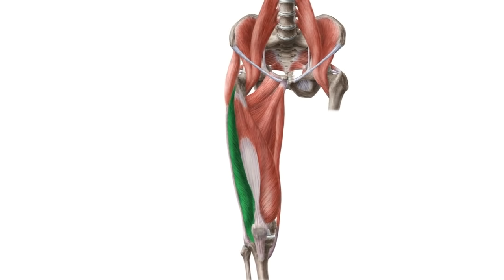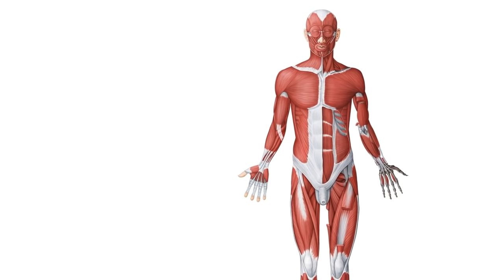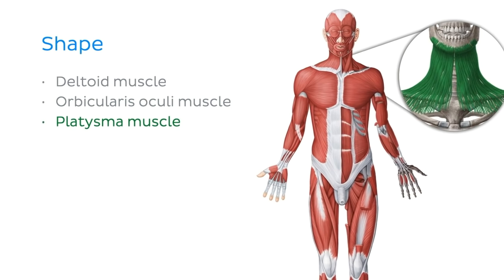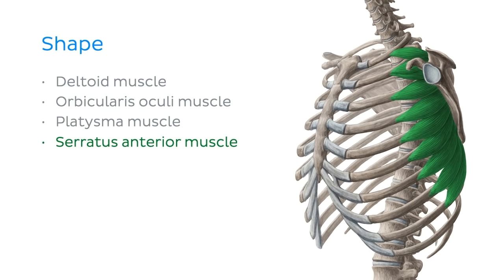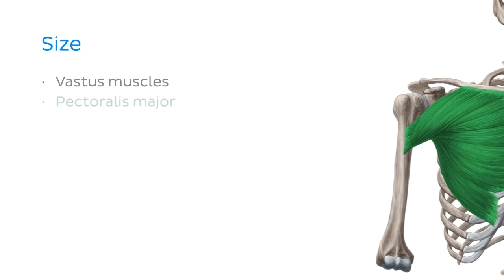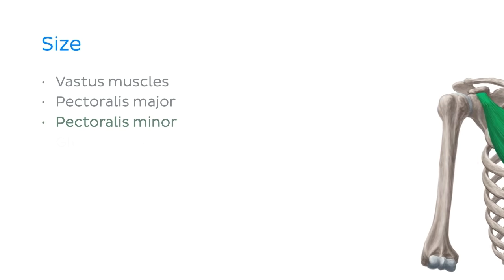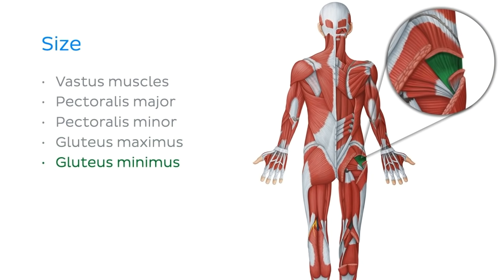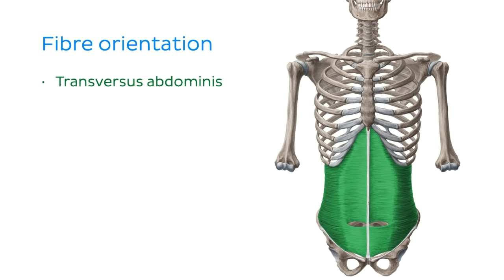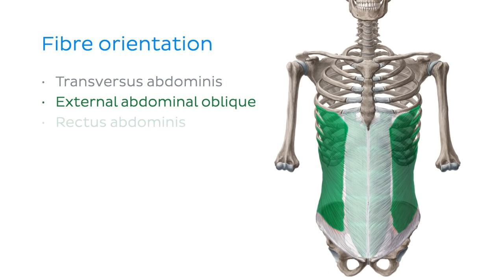That brings us to the end of the tutorial. Let's wrap up with a quick summary to go over the seven different ways muscles are named. We began with muscles named according to their shape — the triangular deltoid, the circular orbicularis oculi, the flat platysma, and the saw-like serratus anterior muscle. Muscles named after their size came next: the great vastus muscles, pectoralis major and minor, gluteus maximus and minimus, as well as the long longus muscles and the short brevis muscles. Muscles can also be named by their fibre orientation — we explored the transverse, oblique, and rectus fibre types and their associated muscles.